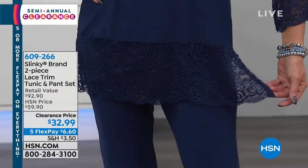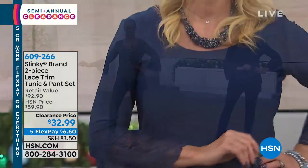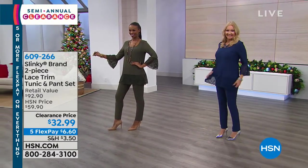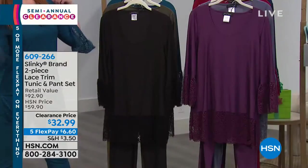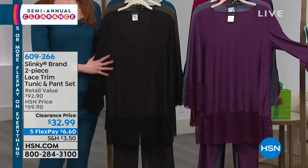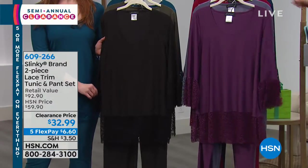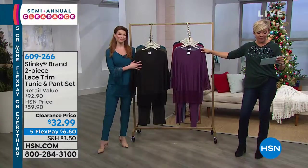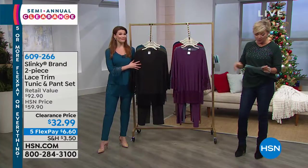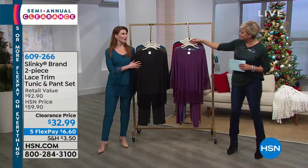Even if you're on a cruise, you can wash it in your cabin sink and just hang it on a hanger to dry. Super easy. It's a scoop neck, bracelet sleeve with that lace bell cuff. Because it's Slinky, it's all easy to care for — hand wash and just line dry. In terms of sizing, we have petite inseam which is 27, and 29 is the average inseam. In the tunic, petite is 29 and a half, and the average is 31 and a half in the length.